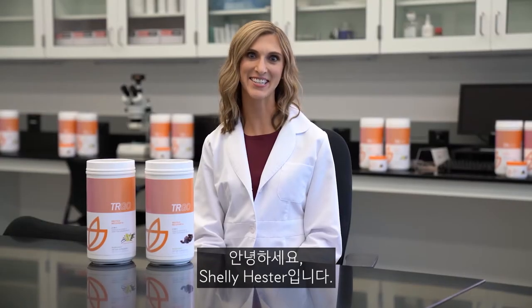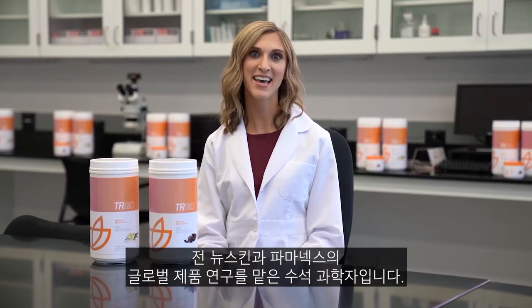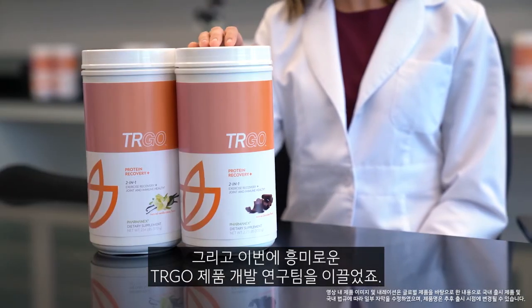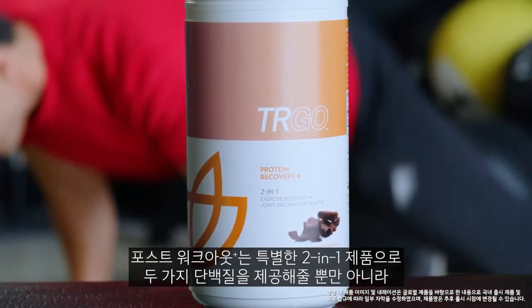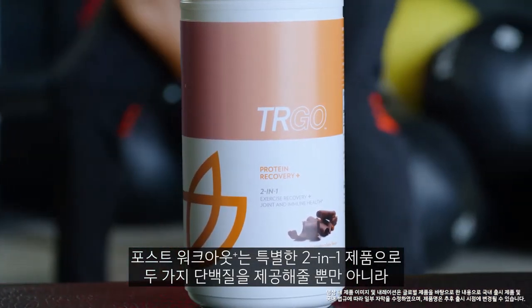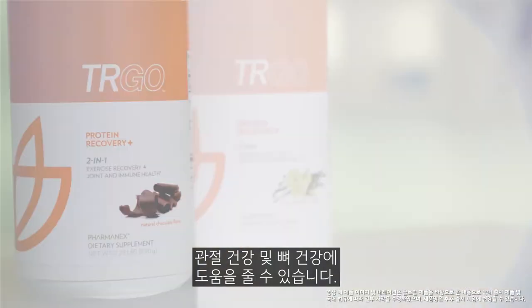Hello, I'm Shelly Hessner, Associate Senior Scientist of Global Product Research for PharmaNX, and I led development of our exciting TRGO products. Protein Recovery Plus is a unique two-in-one product that gives you an effective dose of protein plus joint health support and exercise recovery support.